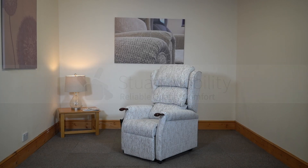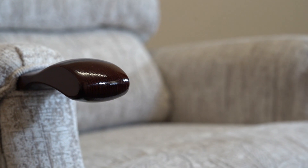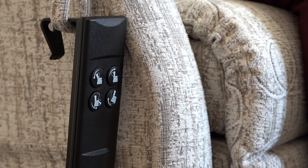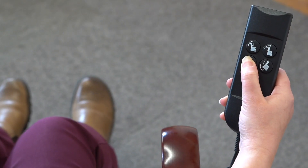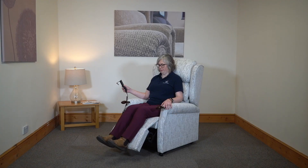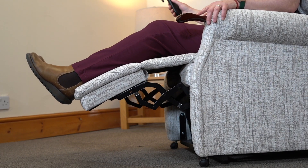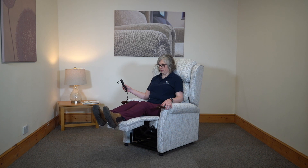Hi, this is Justina from Stuart Mobility and today we're going to be looking at the Henley from Repose Furniture. The Henley from Repose Furniture is a made-to-order bespoke chair style — a rise and recline chair available in made-to-measure sizes, up to 40 stone and 30-inch seat width.